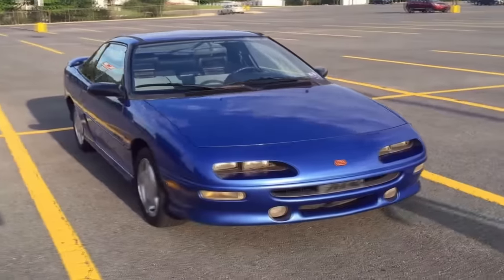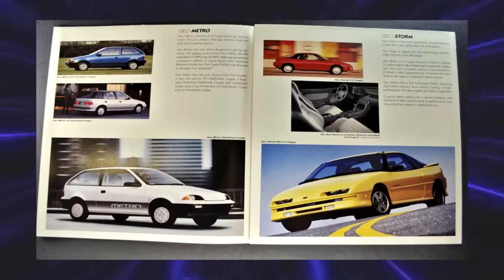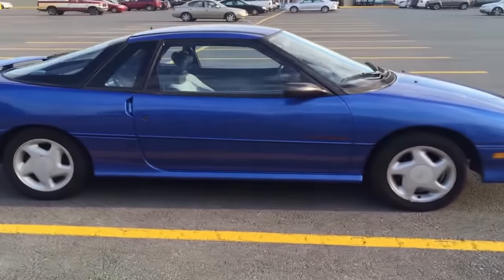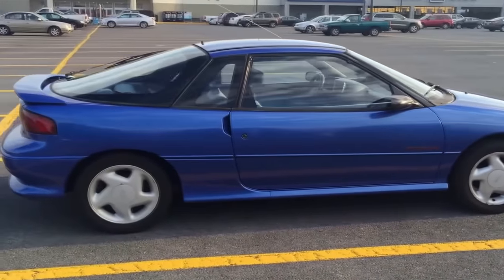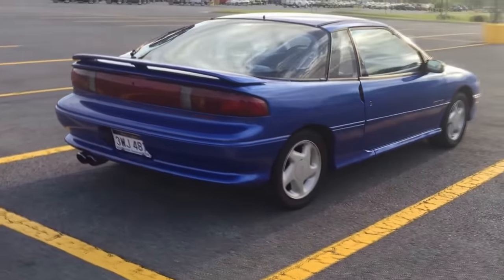The Storm didn't come with the Impulse's Lotus-tuned suspension, nor with its all-wheel drive system. Nevertheless, it ended up selling better, and these cars sold like hotcakes. Later models came equipped with a 1.8-liter 4-cylinder rated at 140 horsepower, made it into a 5-speed manual, 0-60 in around 7.1 seconds. I'm sure one of you watching had one of these things, or knew someone that did. Geo was super popular back then, but nowadays finding one is super rare.